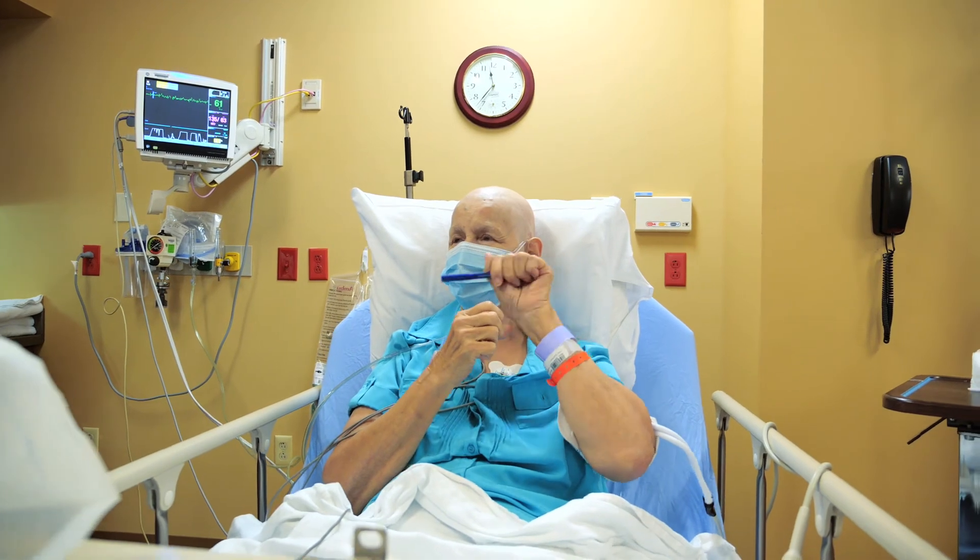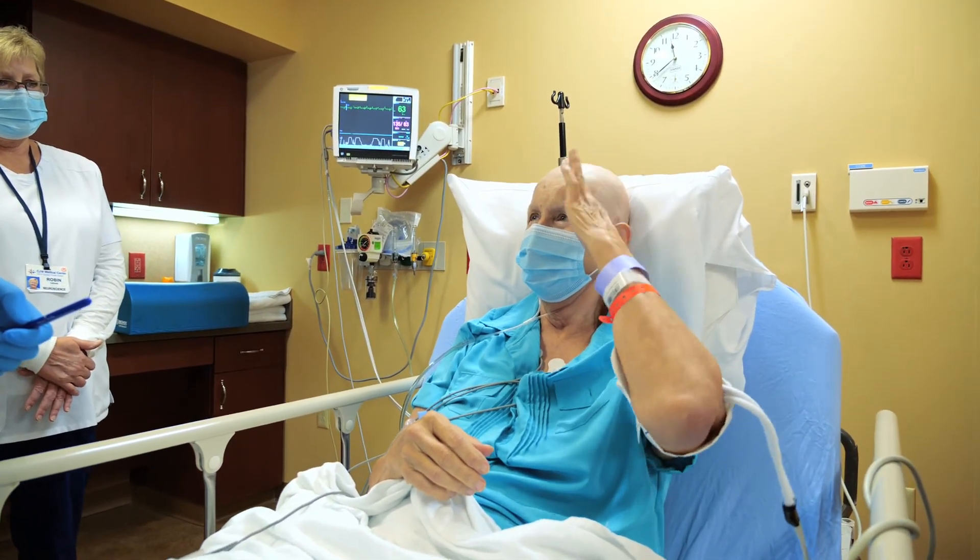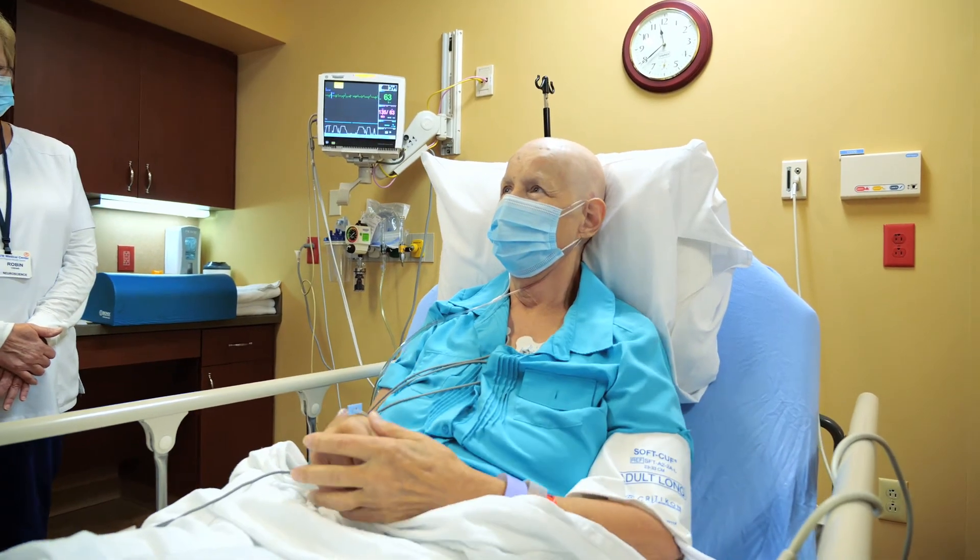For many people who have essential tremor, they will tremor when they are trying to do things, which can be very disabling. For example, folks with essential tremor will tremor when they're trying to write, use a keyboard, eat, or drink. Holding a cup of coffee or water may spill just because the hand is shaking so much, and food may fall off the fork or spoon, making simple tasks very difficult.